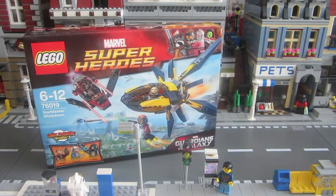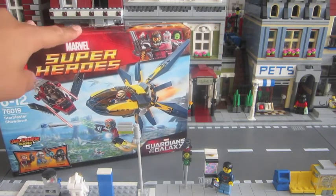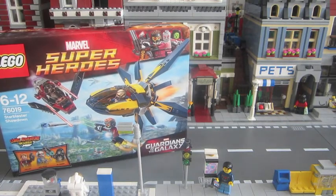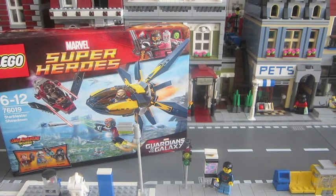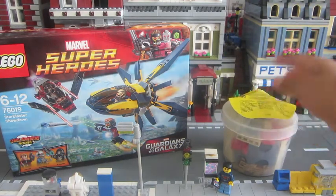First we got set 76019, Star Blaster Showdown. It's from the new set series Guardians of the Galaxy, ages 6 to 12. Maybe I'm going to make a review about it — I don't know, maybe give suggestions if I should make a review on it or not. I'm really excited to build this, so stay tuned for maybe the review.